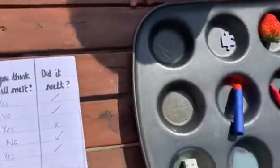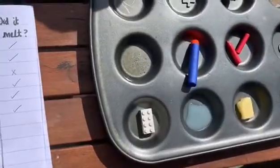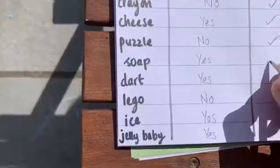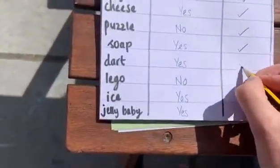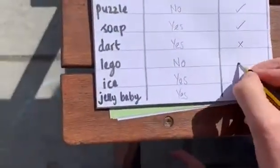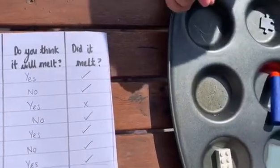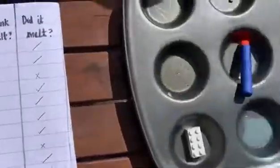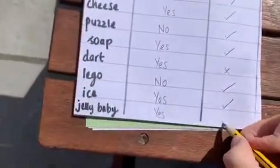Has the puzzle melted? No — your prediction was correct. Has the soap melted? No — but it is starting to melt. The Nerf dart? No — so not correct with your prediction there. Has the Lego melted? No — your prediction's correct. Has the ice melted? Yeah — and what has it turned to? Water. And the jelly baby, your favourite — has that melted? No — so your prediction was correct.